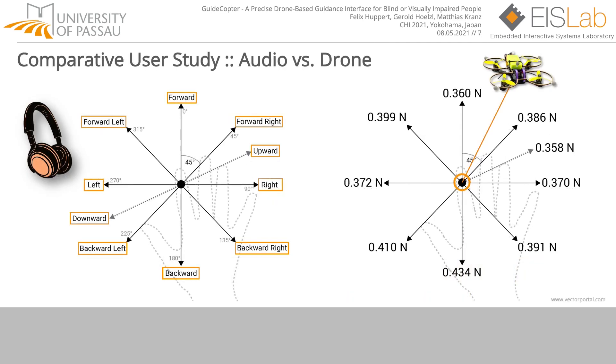To compare state-of-the-art audio cues, shown on the left side, to the haptic forces of GuideCopter, shown on the right side, we projected the audio cues to directed forces applied via the drone to the pointing finger of the user. We see the advantage by design of GuideCopter to directly project guiding forces to the user's hand, compared to an audio-based interface where the user has to translate audio cues to motoric movements of the hand. This translation takes time to learn and is individual per person.